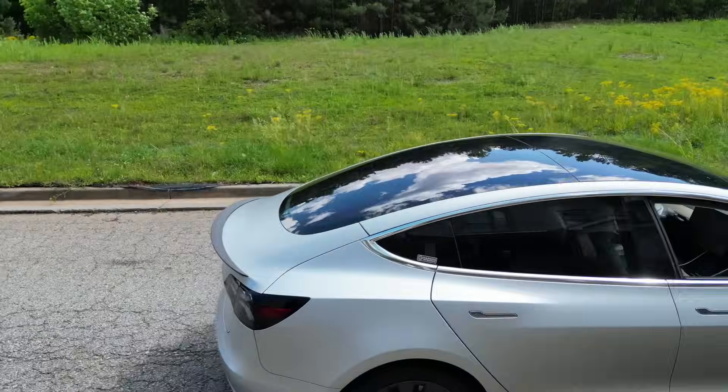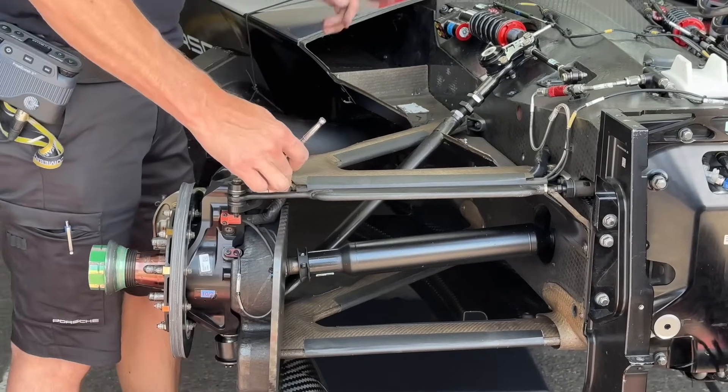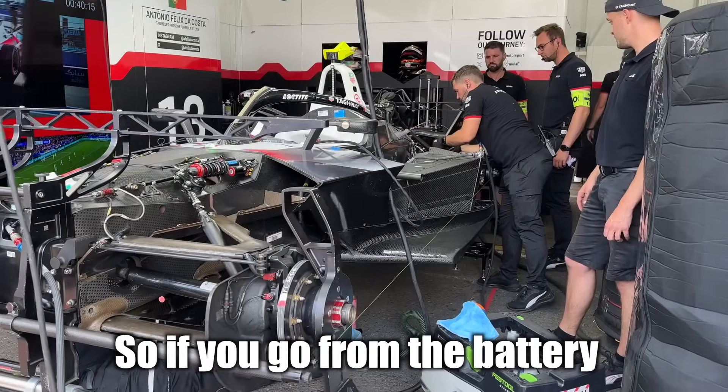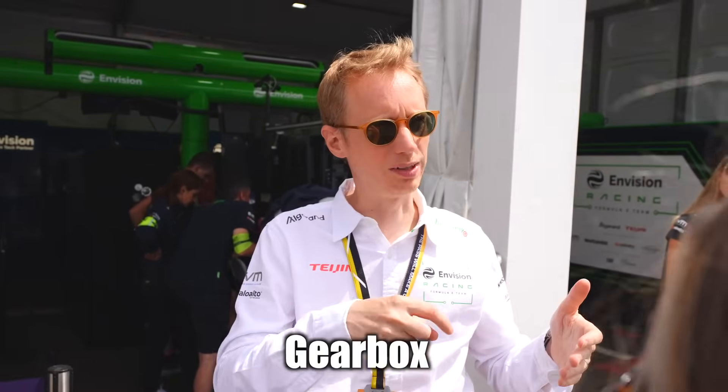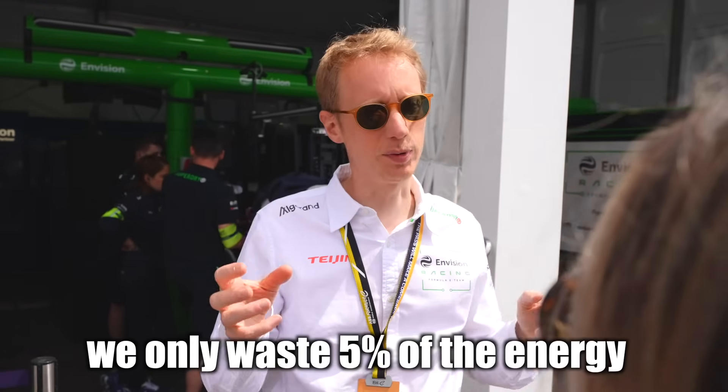If you thought your EVs at home were efficient, transferring roughly 85% of power directly to the wheels, Formula E cars take that up a notch and transfer 95% of their available energy directly to the wheels. Going from battery to powertrain, inverter, motor, gearbox, diff, driveshaft, wheels — that whole chain — they only waste 5% of energy.